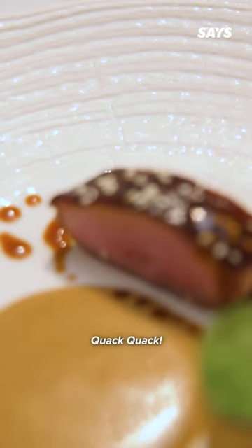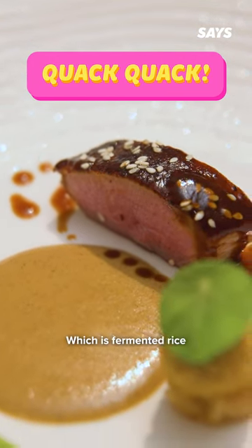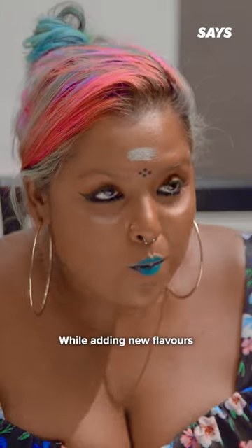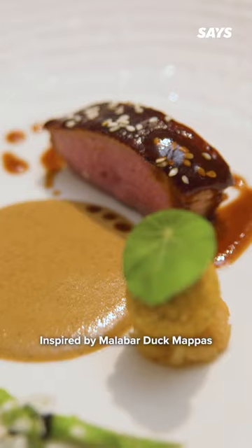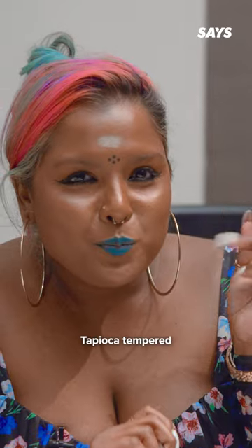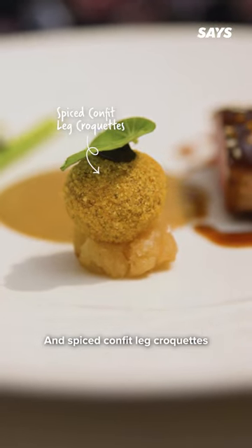— very Japanese. Quack Quack: duck from Bidor, Perak, aged in koji, which is fermented rice mixed in warm spices — keeping it local while adding new flavours. Inspired by Malabar duck mappas, Quack Quack also features tapioca tempered with mustard seeds and spiced confit leg croquettes.